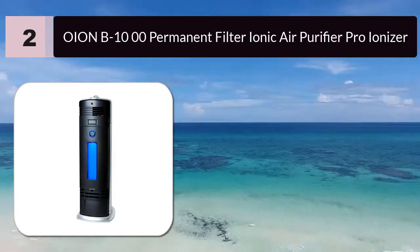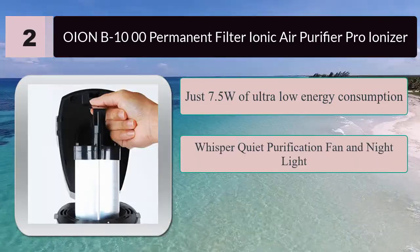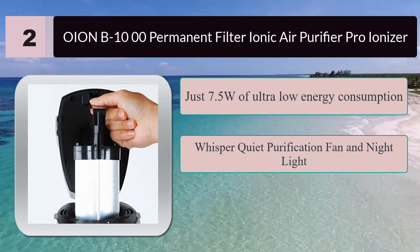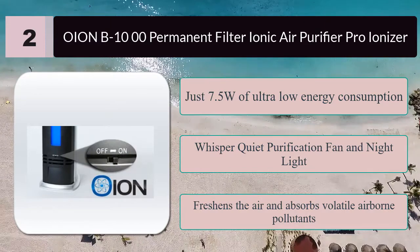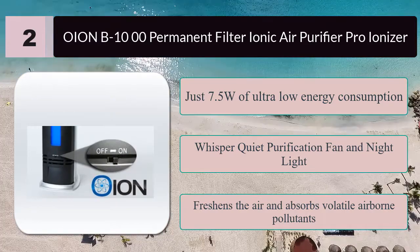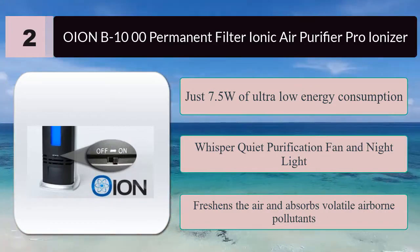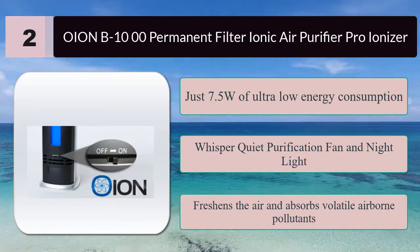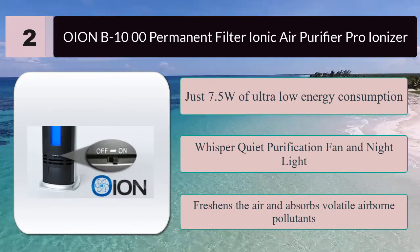Number two: UNB1000 permanent filter ionic air purifier pro ionizer. The UNB1000 has 7.5 watts of ultra-low energy consumption and no costly filters to replace. The whisper-quiet purification fan and night light silently draws air in for purification and cleans and sanitizes the air around you. Carbon filtration and ozone power at 0.03–0.05 ppm reduces odors, freshens the air, and absorbs volatile airborne pollutants.